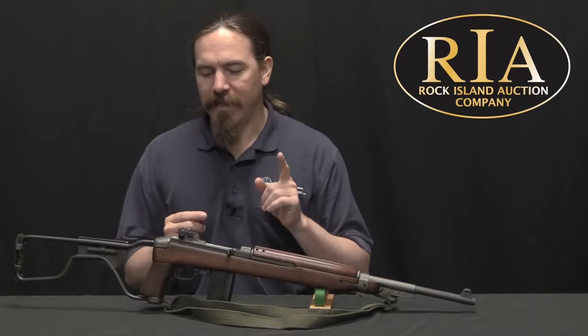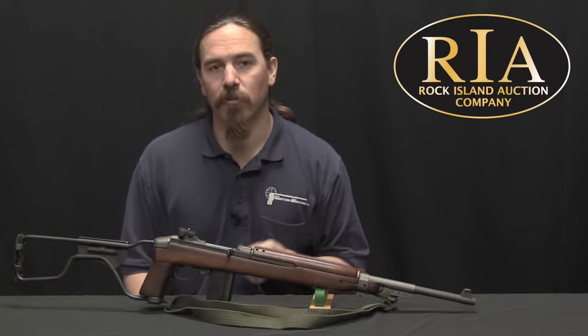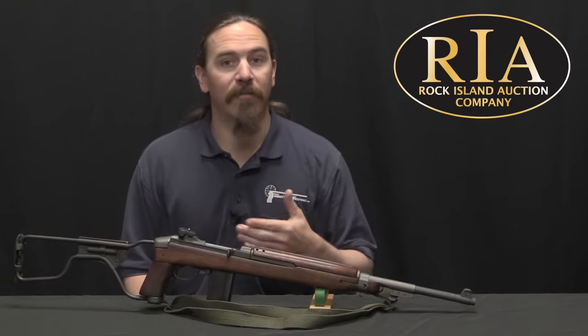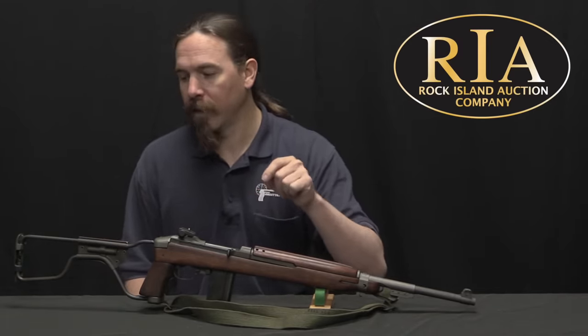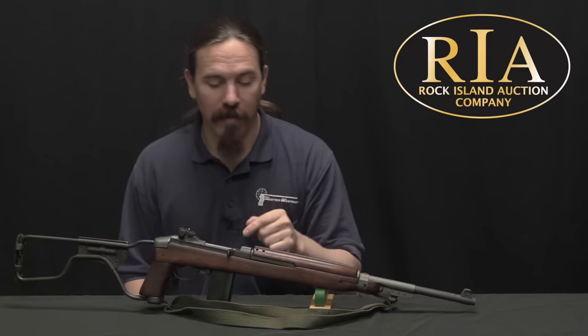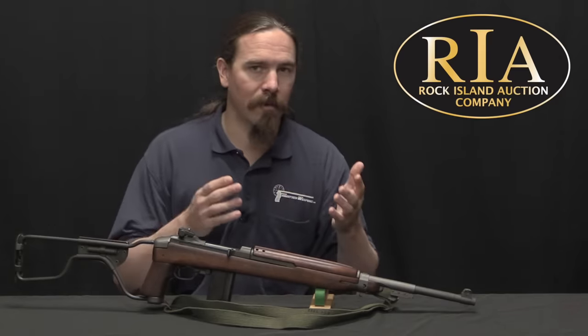The problem we have today with M1A1 carbines is that the vast majority of them that you find are in fact fake. So what I want to do is take a closer look at this one and go through a couple of things that you can look at to identify whether your M1A1 is real or not so real.